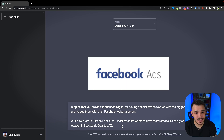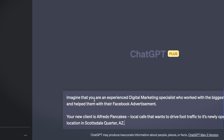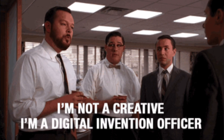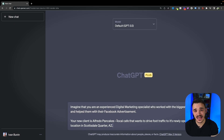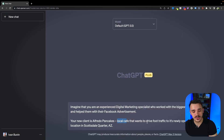Let's say we need to create some Facebook ads. Instead of just asking ChatGPT to create Facebook ads and describing a niche, I go a little bit more in depth. I tell it to imagine that it's an experienced digital marketing specialist, so it will behave like one and give you the response that a digital marketing specialist would give. Then as a next paragraph, I give it context — I don't just ask it to create ads for a pancake store. I tell ChatGPT to imagine they have a new client named Alfredo Pancakes, a local cafe, and I specify their goals and location. That gives ChatGPT context so it knows how to behave within the situation.